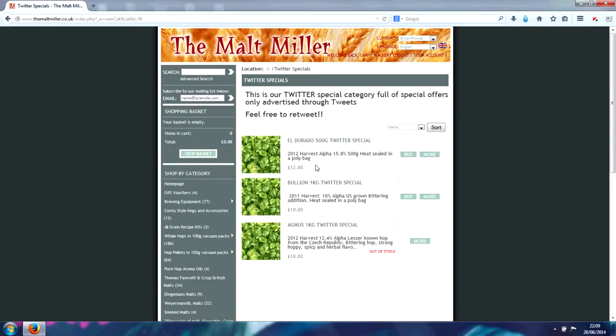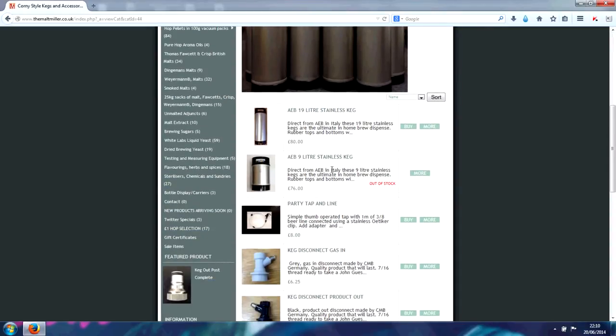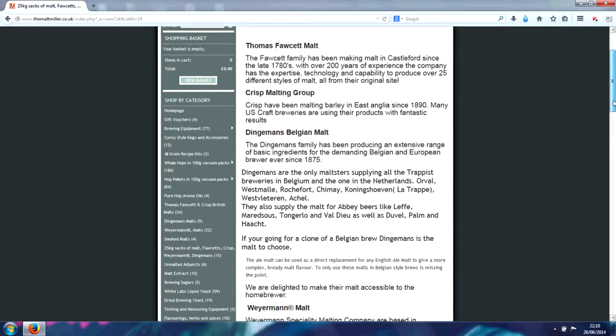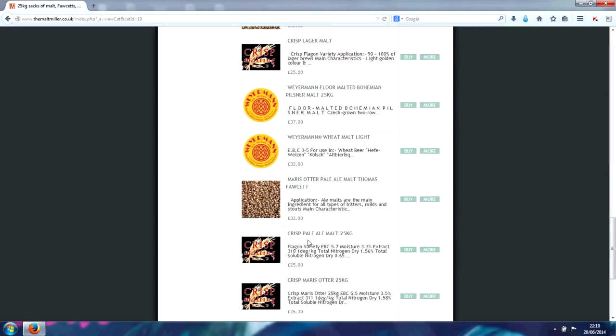And then you've got Twitter specials, which are advertised through tweets on Twitter. It's always worth following Maltbiller on Twitter for information on new products and what's coming out. Most recently there are the corny kegs, and the price is exceptional — most places are not selling them at decent prices like this. I've just recently picked up a 9 litre one and I don't know anyone that sells them for that price. So you're getting brand spanking new kegs straight from the factory at a really good price, not the second-hand reconditioned ones. And your 25 kilo sacks of malt — all the different ones you can get. I've most recently gone for the crisp pale malt, again at a really good price.